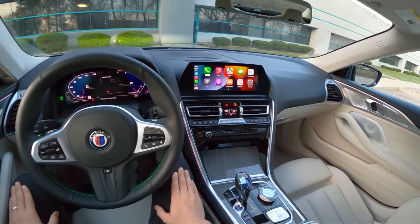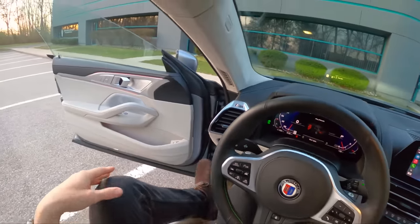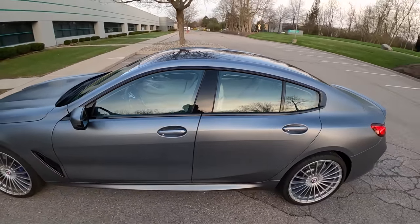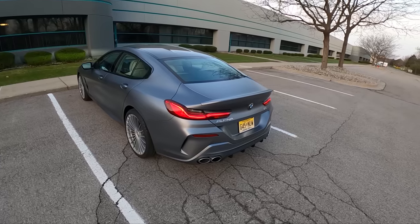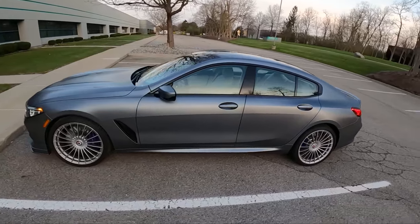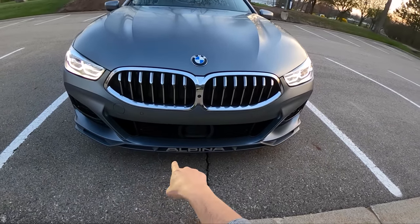One of the highlights for me with this car is this gorgeous frozen bluestone metallic paintwork — it's a five thousand dollar option. I think this is absolutely a stunning design from Alpina and BMW, especially in this paint. It really accentuates some beautiful lines with the car. Alpina has added a lower lip spoiler to the bottom of the bumper that says Alpina in it — it's subtle, it's classy.